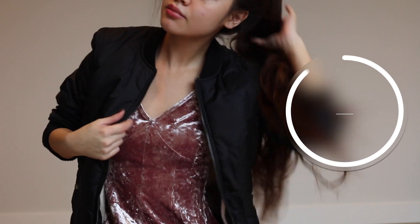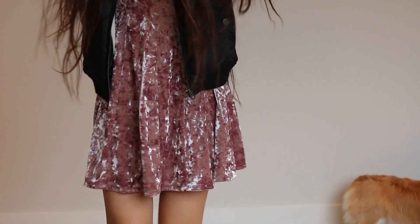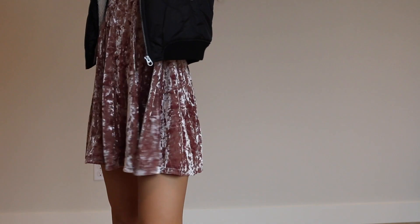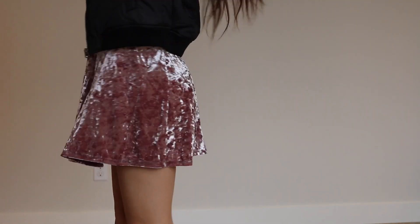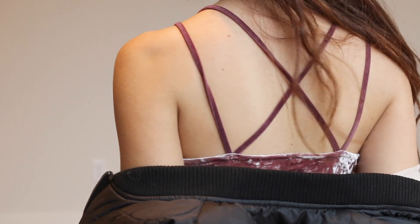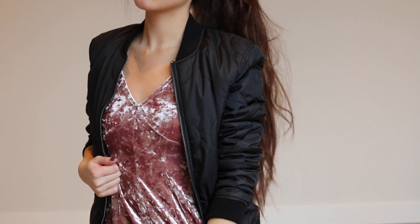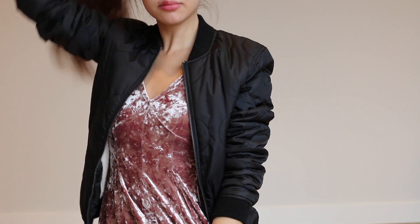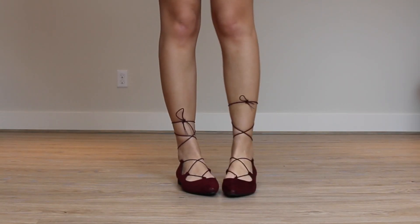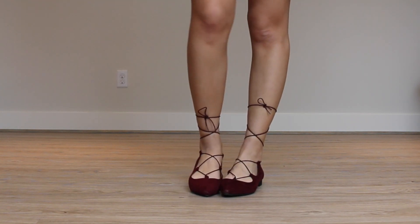For this final look I wanted to style a dress, and I thought this is a perfect dress to wear for the holidays because its color and the velvet material just reminds me of frosted cranberries. The burgundy shoes — the colors and the textures are perfect for the holiday season.